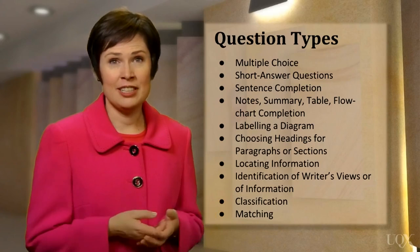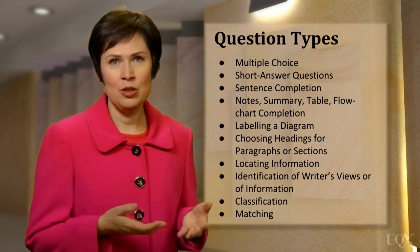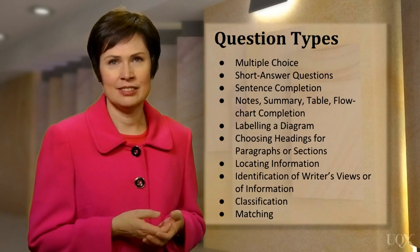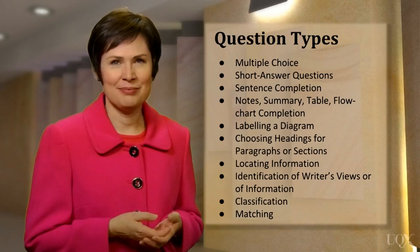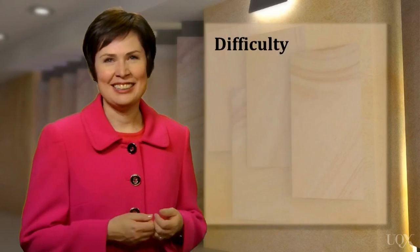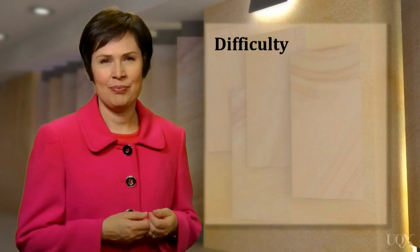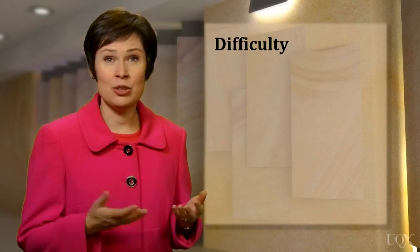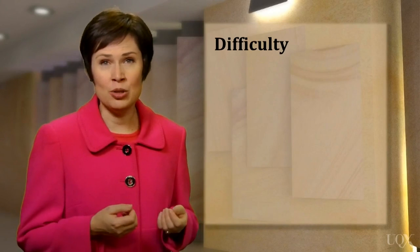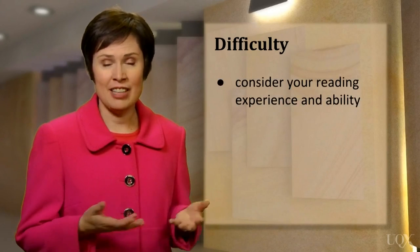When you answer these questions, you might be required to write a word or a phrase from the reading text, or perhaps a number or letter. You will be able to practice these question types in this course. As a teacher, I often get asked how difficult the reading test is. That varies from person to person — how easy or difficult you find the test really depends on you, your reading experience, and your ability.